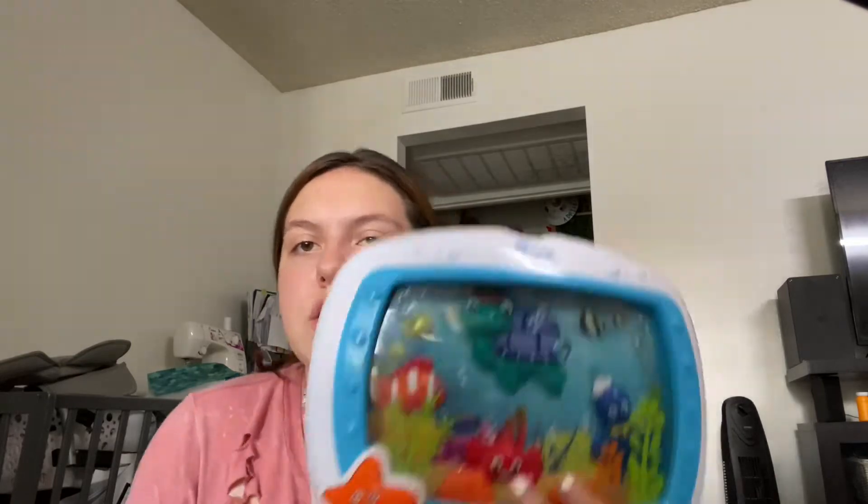The last thing I got from Savers is this Baby Einstein thing. She already has one — I think it's the newer version — but I thought having two couldn't hurt. We could have one for the living room and one for her crib. For $5 I was like, I'm going to grab it.